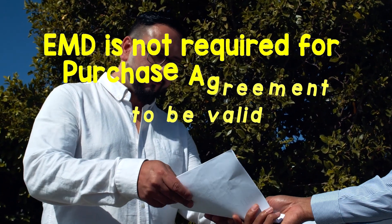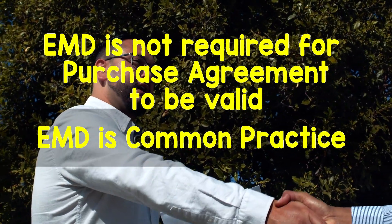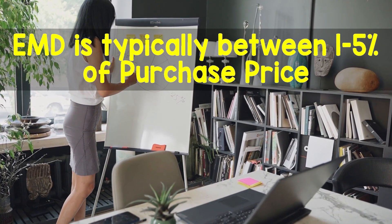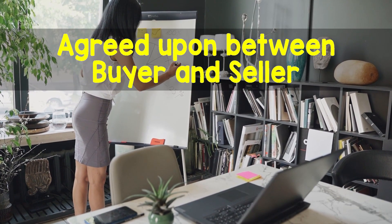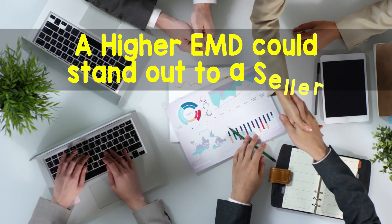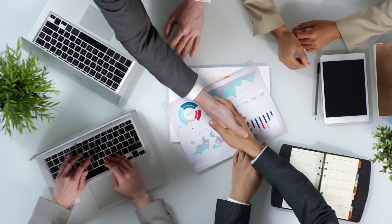EMD is not required for a purchase agreement to be valid, although it is a common practice. EMD is typically between 1 and 5% of the purchase price, but can be as low or high as you want, as long as it is agreed upon between the buyer and the seller. In a multiple offer situation, a higher EMD could stand out to a seller as a reason for choosing that offer over another similar offer.